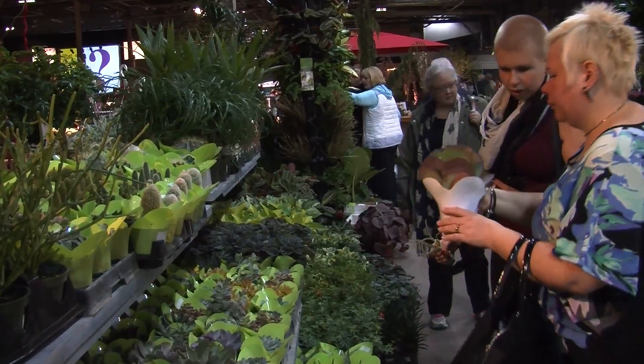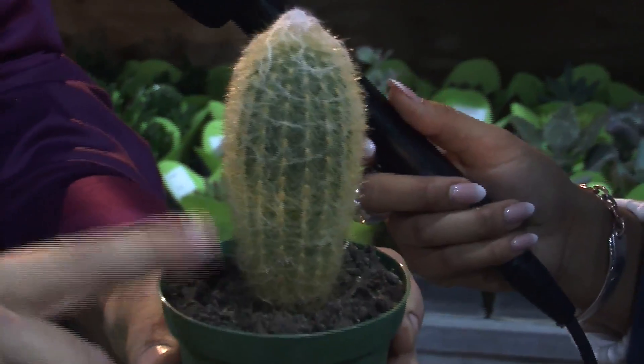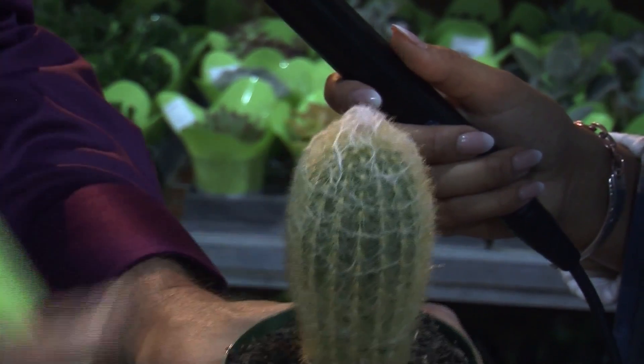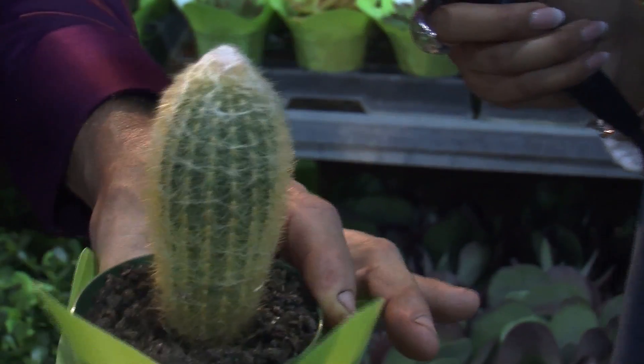Cactus are really easy, especially for students. They only need to be watered maybe once a month or every two months, because there's a reservoir of water in the plant. Students love these because you can walk away and they won't get hurt.